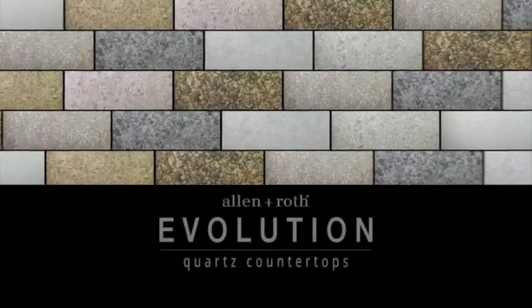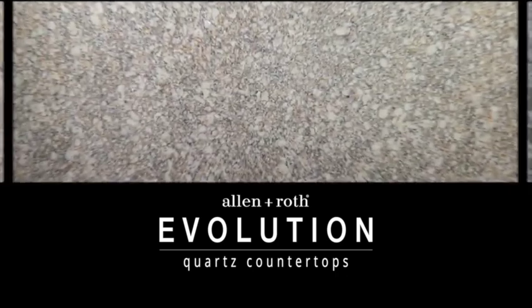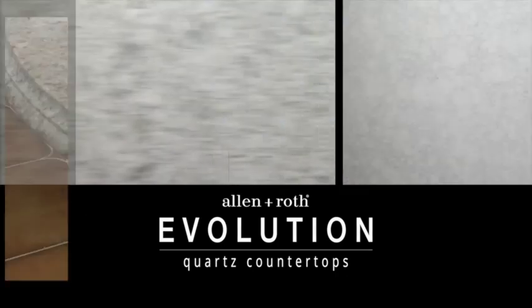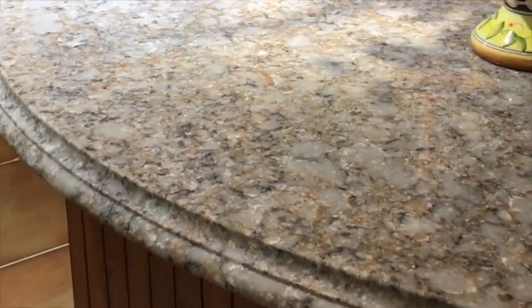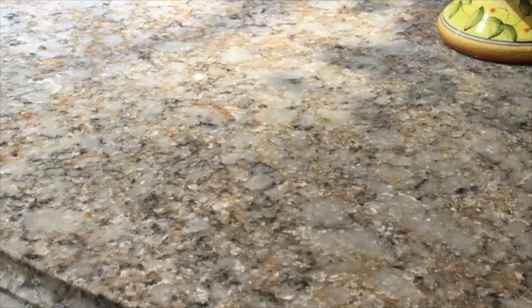Discover the striking signature style of the new Allen & Roth Evolution Quartz Collection. With natural beauty and innovative color designs, this palette is a stunning composition of elegance and distinction. The deep natural veining creates the look of limitless motion, energizing and complementing the sophistication of any home.